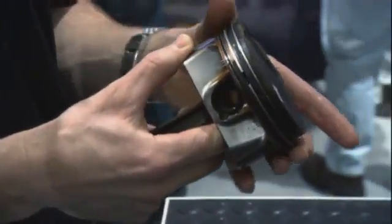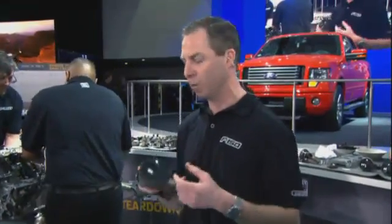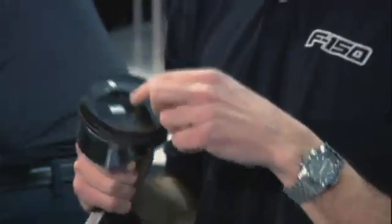We'll go ahead and take the rings and make sure they spin freely. If rings get stuck, you're going to wind up with low compression, low performance — fuel economy suffers, as well as oil consumption would go up. This piston looks great.